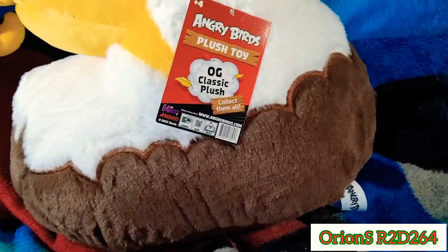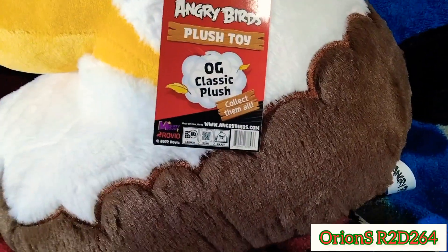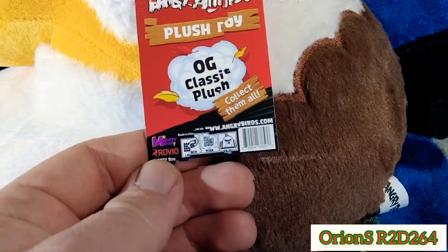Classic plush — 'collect them all' — which, let's be honest, as kids we always wanted to collect them all. And then we have some wording: Mighty Mojo, Rovio, AngryBirds.com, made in China. They don't have any Commonwealth logos that you did on the original. They've got the little tush tags there.